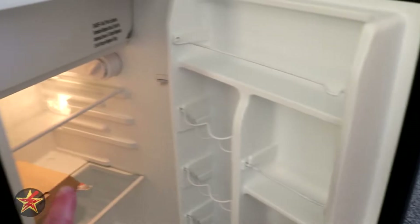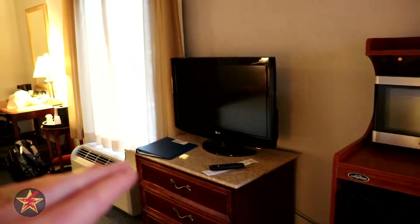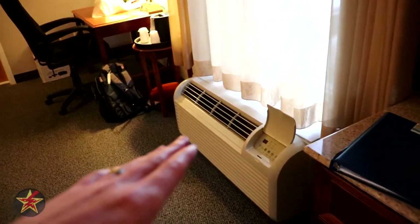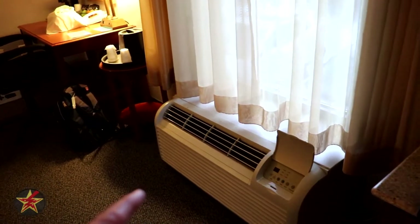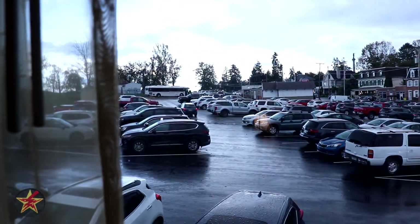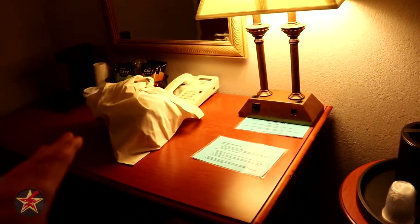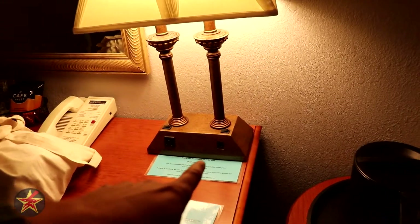There's a flat-screen TV and a dresser. The air conditioning and heating unit seems able to run constantly — I'll test that during my stay. The other window looks out into the parking lot near the main thoroughfare. You've got a stand with an ice bucket and a workstation with a power plug and what looks like an ethernet jack.